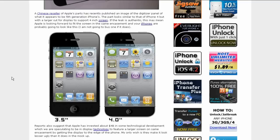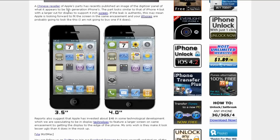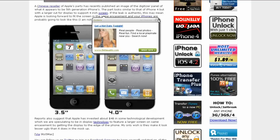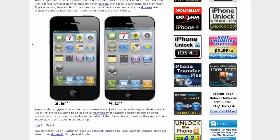A Chinese reseller of Apple's parts has recently published an image of the digitizer panel of what appears to be the fifth generation iPhone. The part looks smaller than that of the iPhone 4, but with a larger cut for the display to support the 4-inch screen. If the leak is real, this means Apple is looking to fit the screen in the same encasement, and your iPhones are probably going to look like this — you can see the image there.